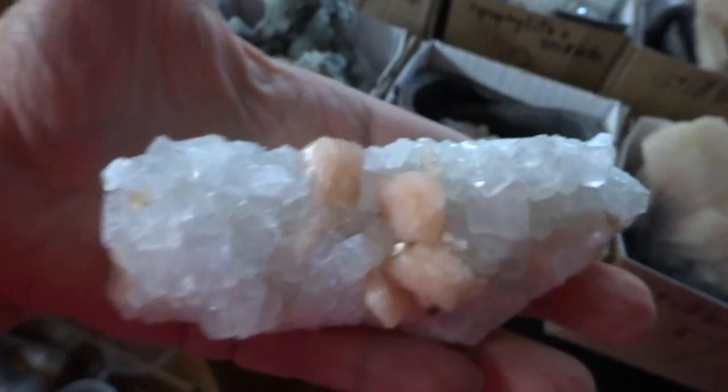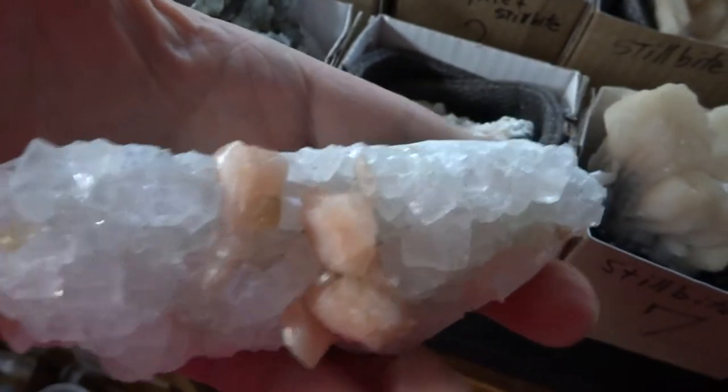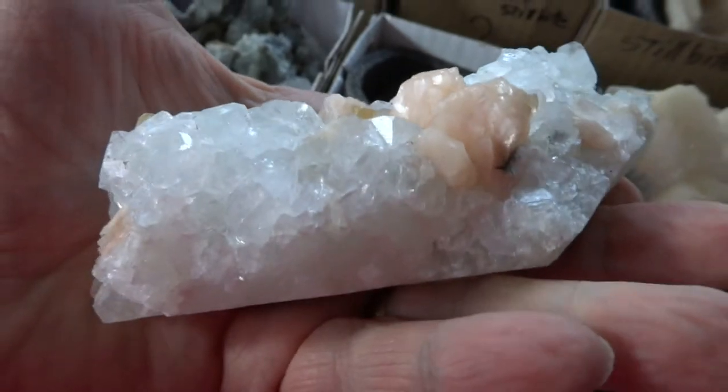Number eight is another Apopalite Stillbite, 4.5 inches long. It's got some peach Stillbite crystals on top and the Apopalite crystals as the main piece. That one's pretty nice too.